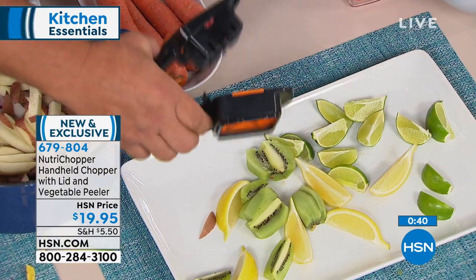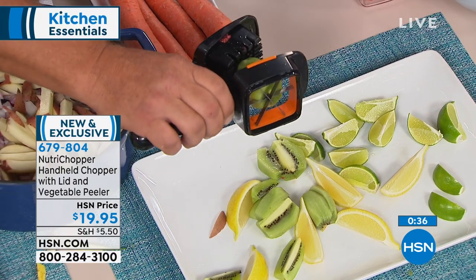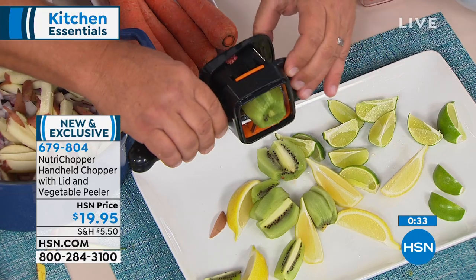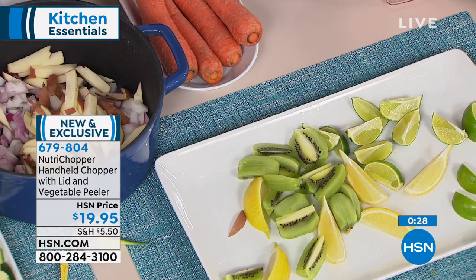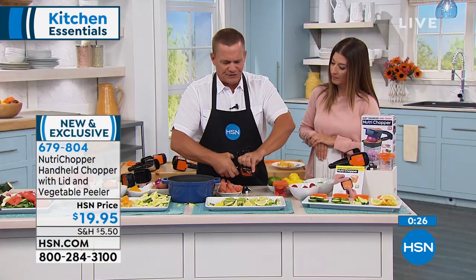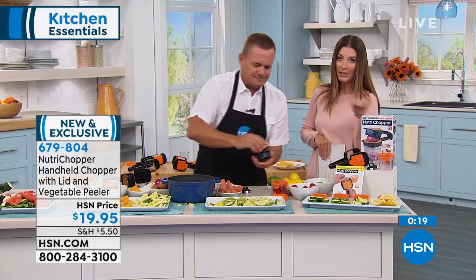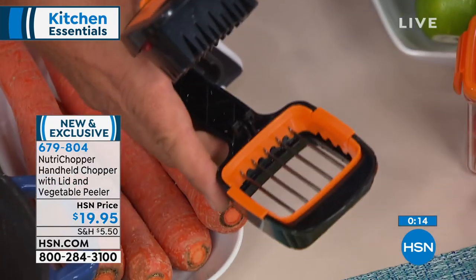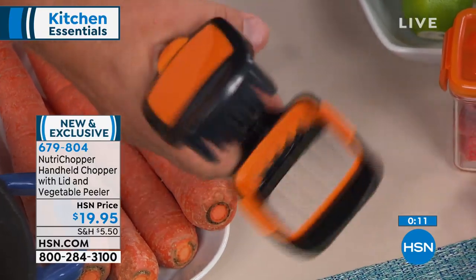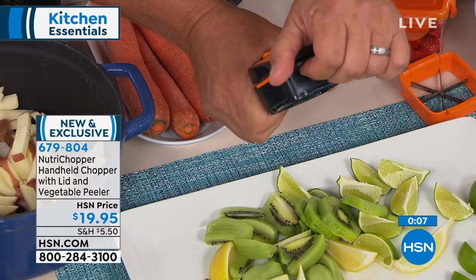Have you ever tried to slice kiwis by hand with a knife? They're so slippery. Now you can peel your kiwi with the peeler and then place it inside and press — you get perfect wedges. If you want to slice the kiwi, you pop the blade out. They just pop out by pressing in on the sides. You never really get near the blades — your fingers are always away from them, so you never have to worry about cutting yourself. It's worth it just for the fact that your fingers never get close to the blades.